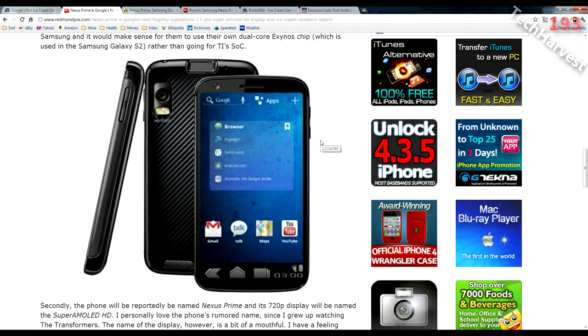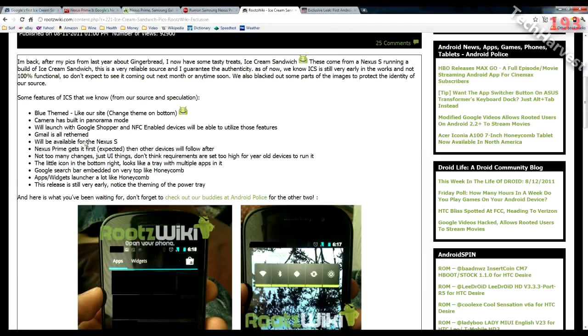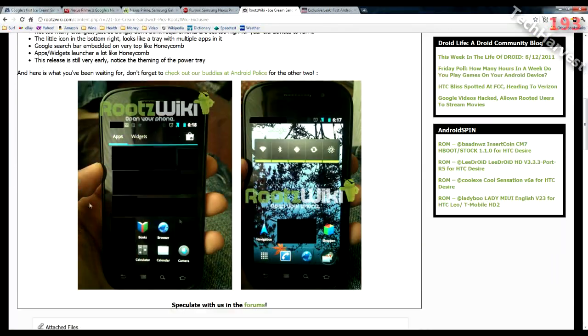Recently there have been some leaks as to what Ice Cream Sandwich will actually look like. Over on RootsWiki.com, they have some leaked pictures of what is supposedly Android Ice Cream Sandwich. If you have a Honeycomb device, the picture on the left-hand side should look somewhat familiar. If you long-press on the home screen or press the plus button in the upper right-hand corner, you'll get something that looks like this — your apps and widgets all in one unified menu. That menu is now supposedly unified in Ice Cream Sandwich.